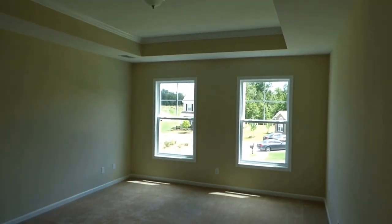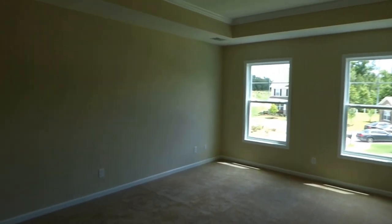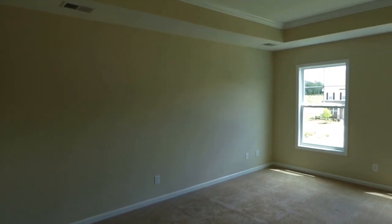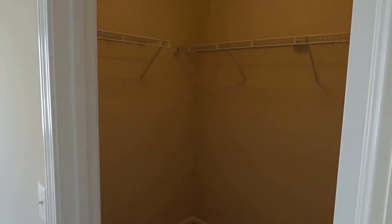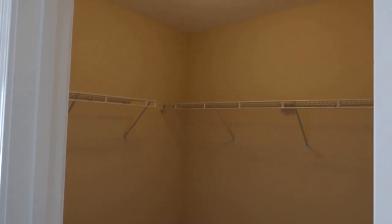The master bedroom has two windows — light and bright — a big wall for your headboard, and plenty of room for king-size furniture. This master bedroom suite has two walk-in closets; here's the first one immediately to the right, for him or for her. In many homes that's all you'd get, but in this McKenzie 2 you get two walk-in closets.